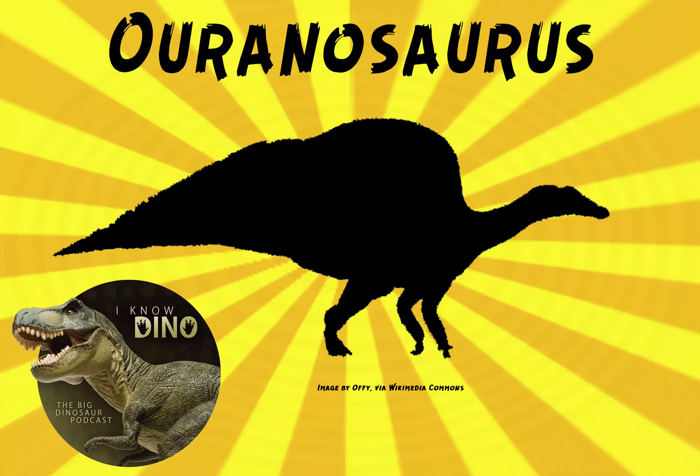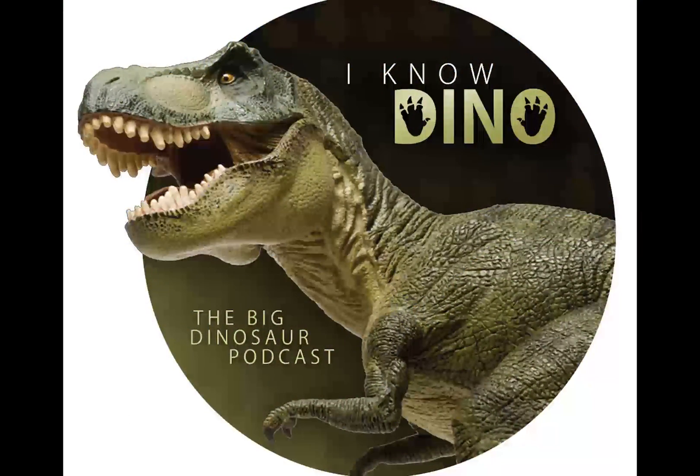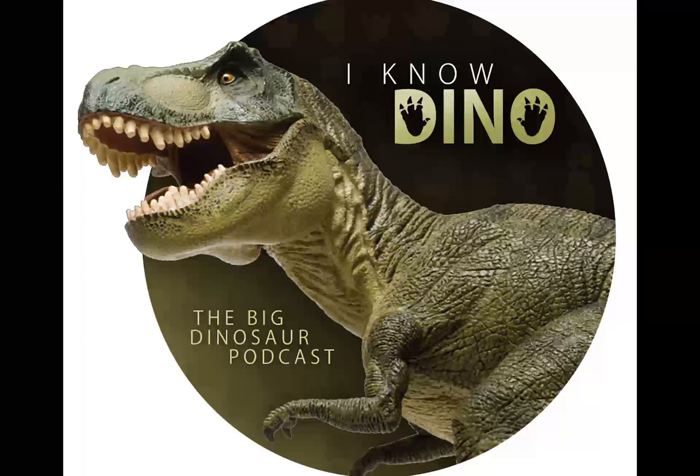And now, on to the dinosaur of the day: Oranosaurus, which was a request from Cole via Patreon, so thanks, Cole.